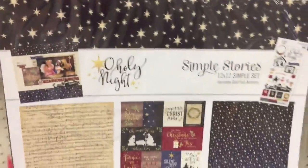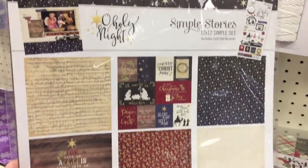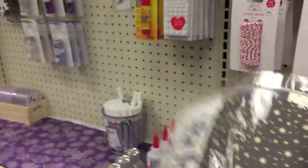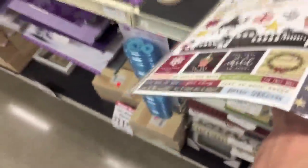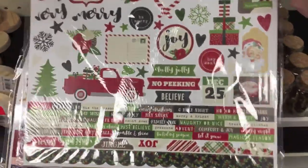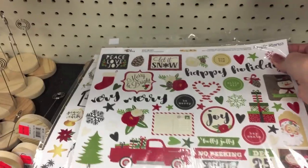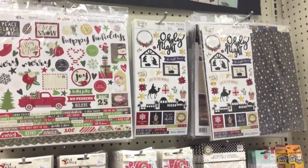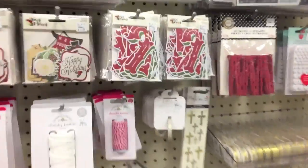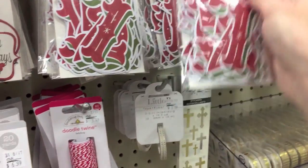Simple Stories Oh Holy Night is another set, and I like these sets because they give you some stickers and some of the papers and you usually get a cut apart as well. Of course I would knock everything over, but these are the stickers that come with this one - very cute. They also have some more Halloween stuff over here. There's a nice overview and these pieces would be great for December daily as well.